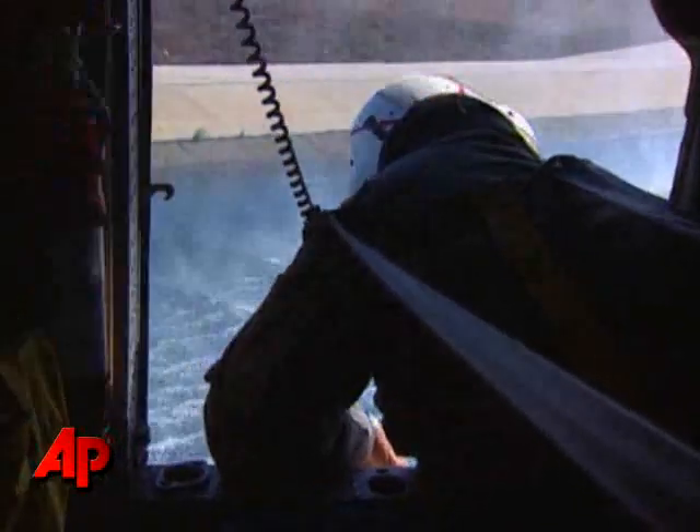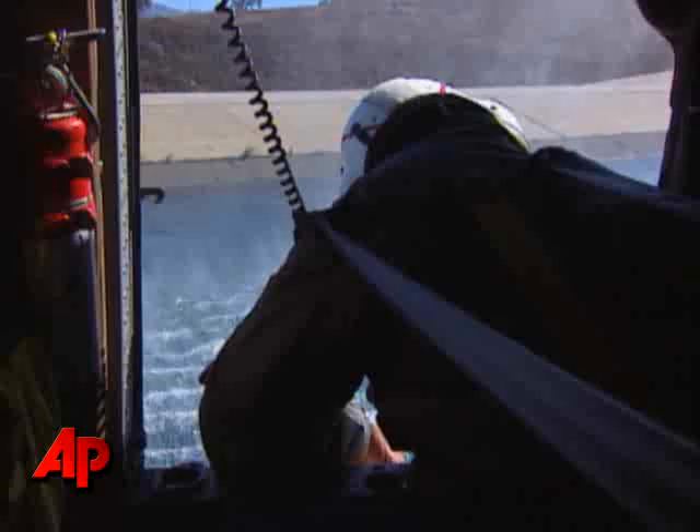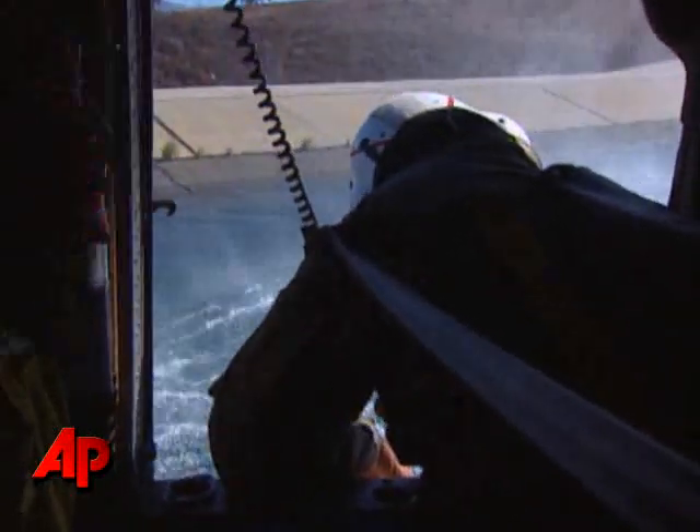It typically takes around a minute, a little over a minute, to get 1,000 gallons in the aircraft. That's all weight-dependent — whether we actually carry the full 1,000 gallons depends on the gross weight of the aircraft, so sometimes we adjust fuel. When we have more fuel, we have less water. When we have less fuel, we have more water.